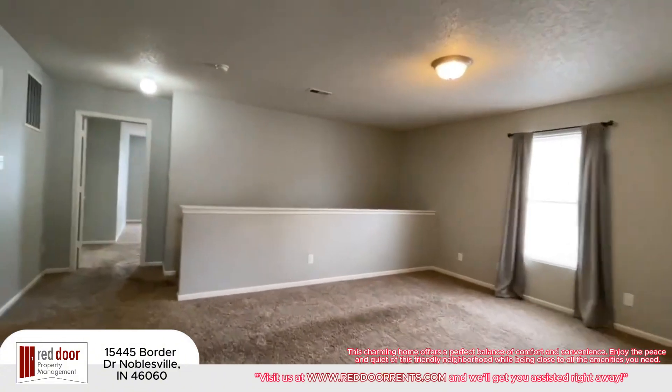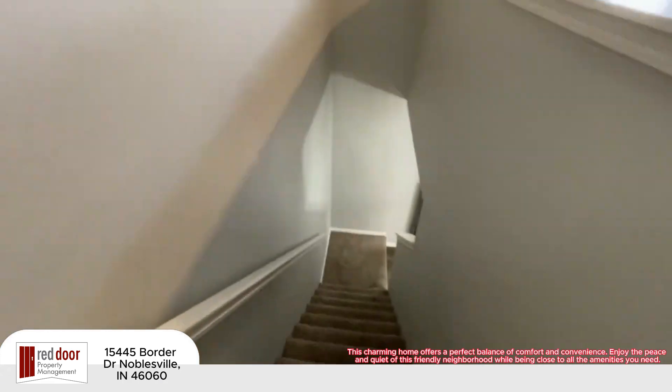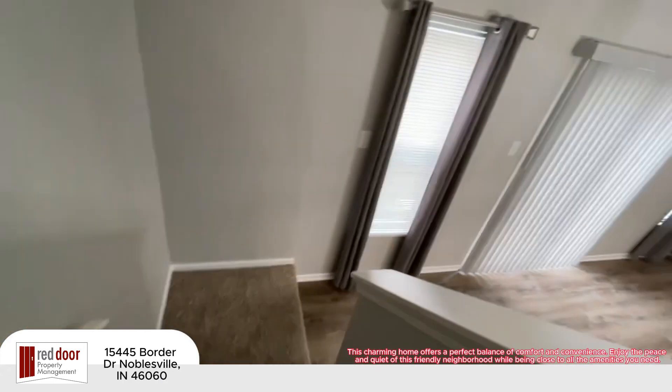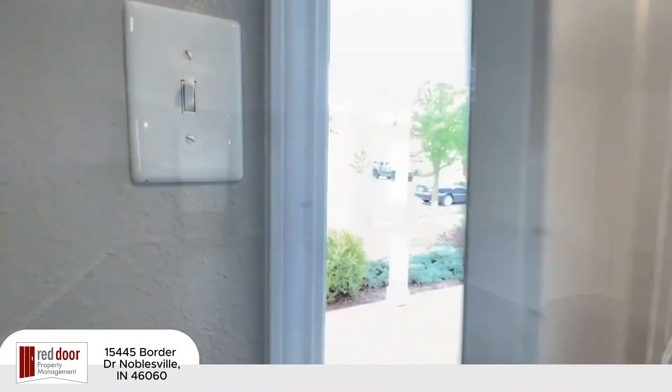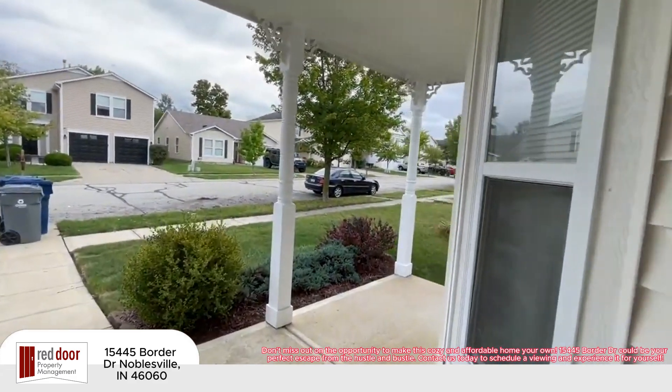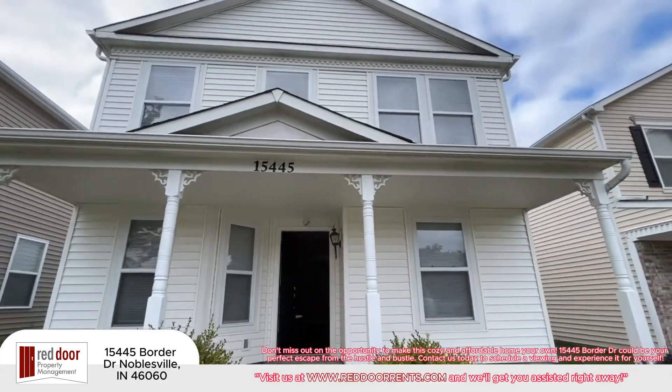This charming home offers a perfect balance of comfort and convenience. Enjoy the peace and quiet of this friendly neighborhood while being close to all the amenities you need. Don't miss out on the opportunity to make this cozy and affordable home your own.